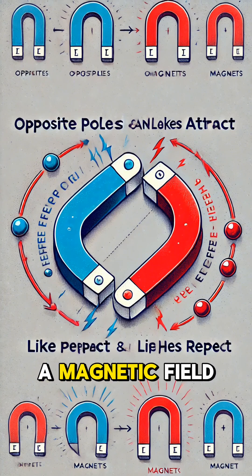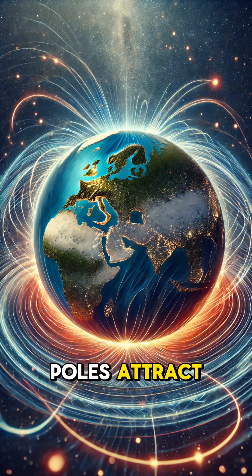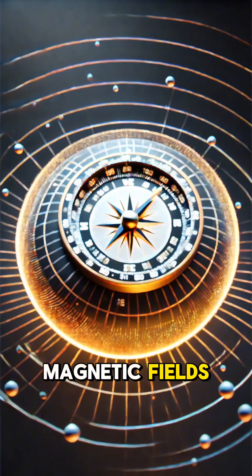This creates a magnetic field. A magnet has two poles, north and south. Opposite poles attract, while like poles repel. This happens because of the way magnetic fields interact.